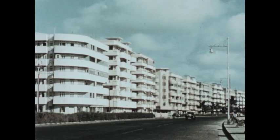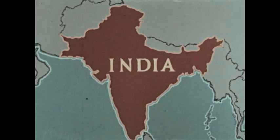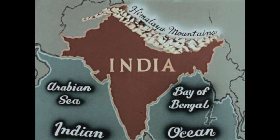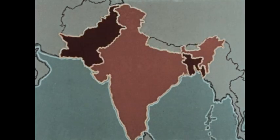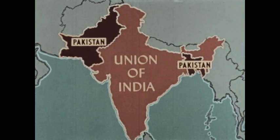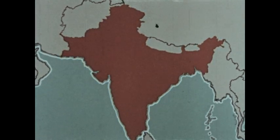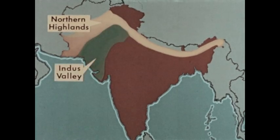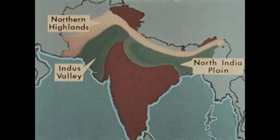We may find some answers by studying the geography of the subcontinent. It is bounded on three sides by water; on the north, the Himalaya mountains help isolate it from other countries. The subcontinent consists of two nations: the Union of India, primarily a Hindu country, and Pakistan, primarily a Muslim country. Geographically we can separate the subcontinent into four regions: the northern highlands, the Indus Valley, the North Indian Plain, and the Deccan Plateau.